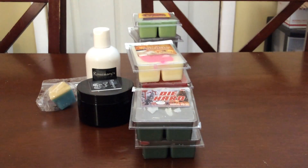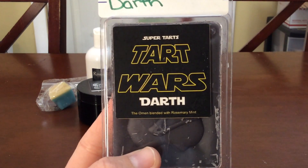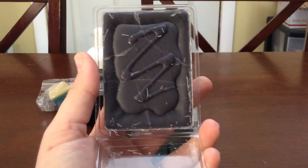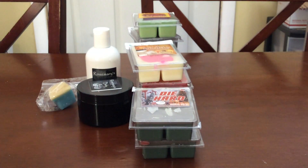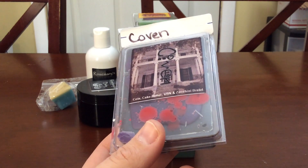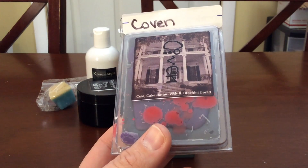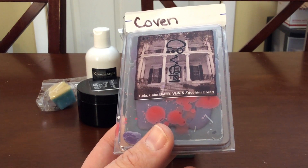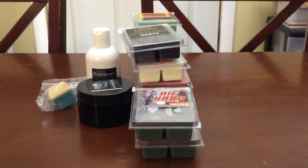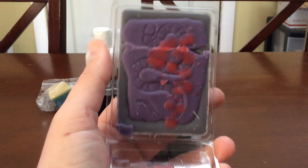Next is Darth — I love this in the bathroom. It's omen blended with rosemary mint. I love her rosemary mint, I love omen blends, and they work especially well in the bathroom. I love the squiggly designs and the black wax — it's so spa-like. I was low on Darth so I wanted to grab more. Another one I was low on is Coven — cola, cake batter, vanilla bean oil, and zucchini bread. I like to keep a full clam of every scent in my collection plus a backup before I start melting.